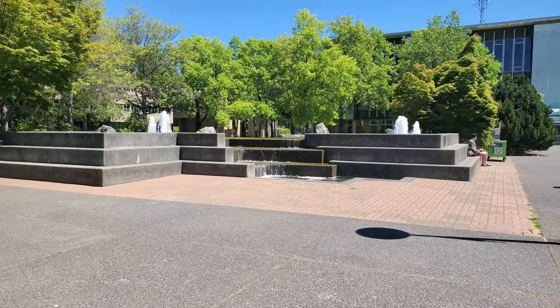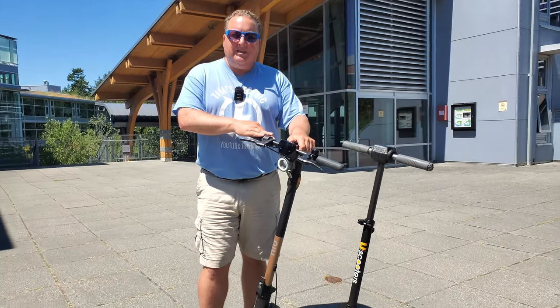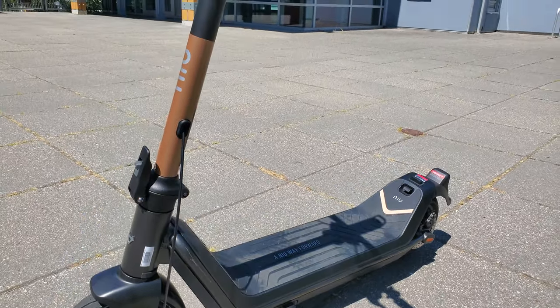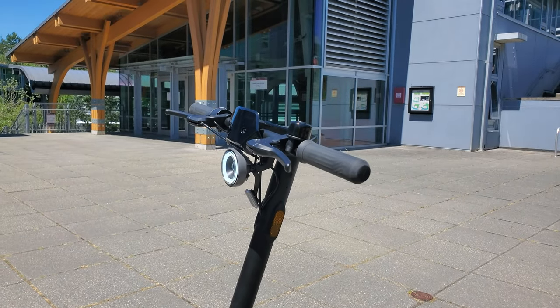Electric scooters make an awful lot of sense, and what I'm going to share with you is the very first one — it's a budget scooter. This is by NU, the KQI3 Pro. It's a pretty reasonably priced scooter. It's a little bit bigger — not humongous, but bigger than the other one I'm going to recommend.